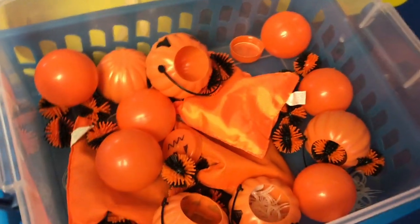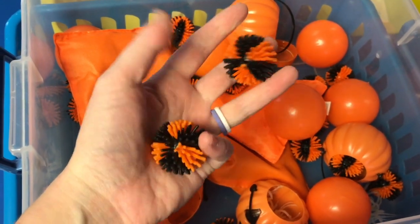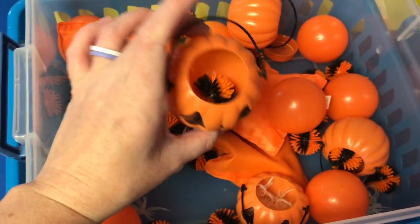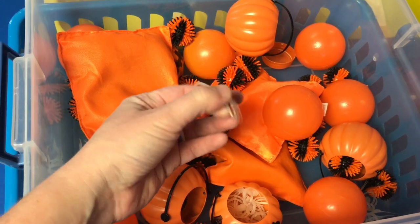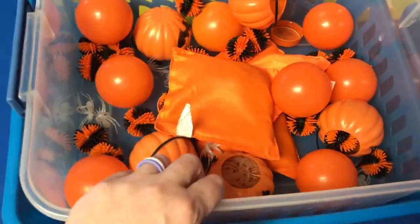This is our sensory bucket for the month. We're not playing in it this week, but the kids are having a lot of fun with it. I have orange bean bags, porcupine balls — whenever we have porcupine balls they are always a favorite, a great sensory toy for young ages — some little pumpkins, and they like to put the porcupine balls into the pumpkin. I also have some little rings here — this is a great fine motor activity because you can stick them on and they have to get them off all on their own as they play in these little sensory buckets.